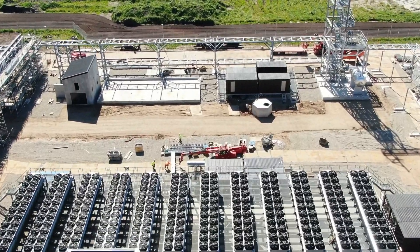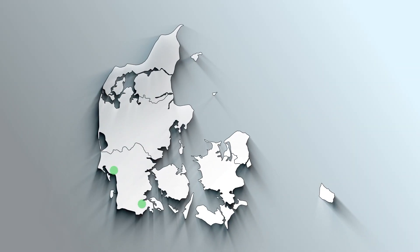In connection with the construction of two Power2x plants in Denmark, they were looking for a smarter way to perform 8x inspections.